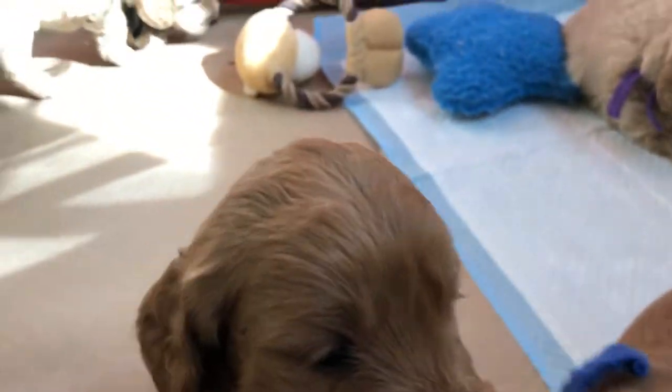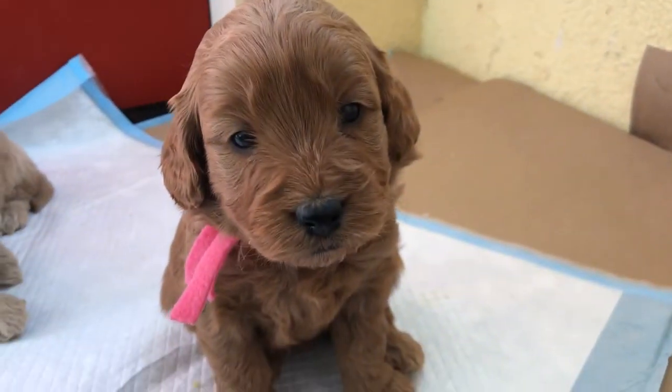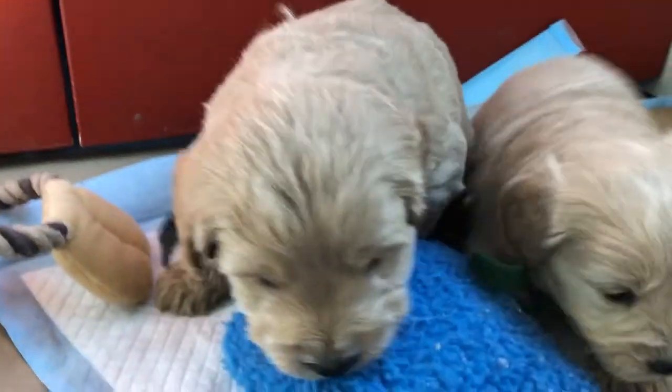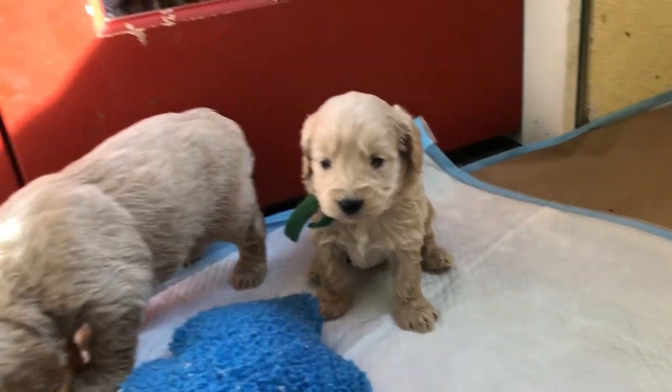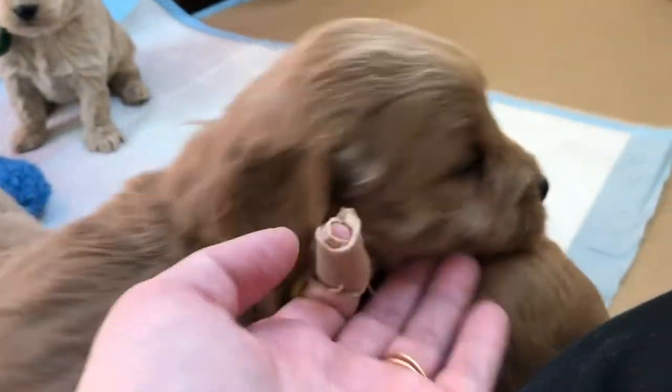They are definitely more talkative and playful now and walking around. Here's pink girl, here's our purple girl. And here is black collar boy — he's the biggest. Here is our smallest; let's put him next to black collar so you can see the difference. Not a huge difference, but you can pick them up and feel the weight difference. Everybody else is in between — we don't have super super big and super super small.